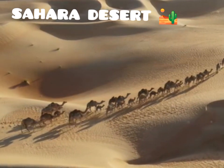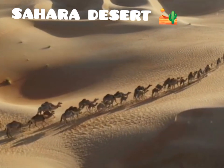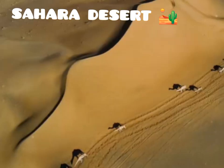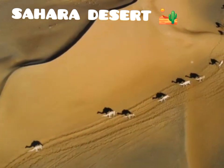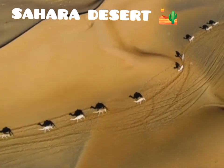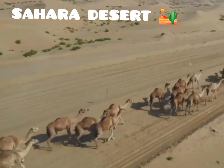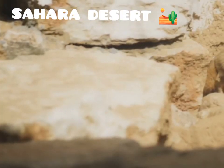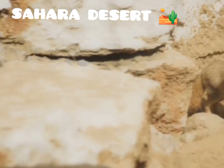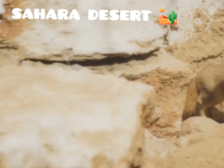Animals, too, have adapted to the Sahara's challenges. From the smallest insects to the largest mammals, each species has found a way to survive. Camels, with their ability to go long periods without water, are perfectly suited to desert life — their humps store fat, which can be converted to water and energy when resources are scarce. Nocturnal animals, such as fennec foxes and jerboas, avoid the heat of the day by hunting and foraging at night, helping them conserve water and stay cool.